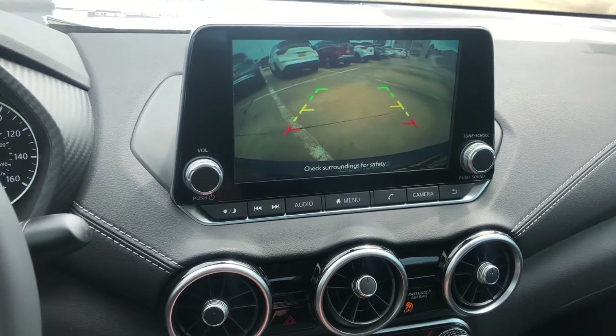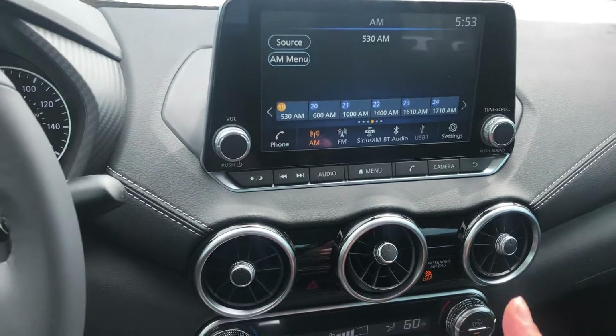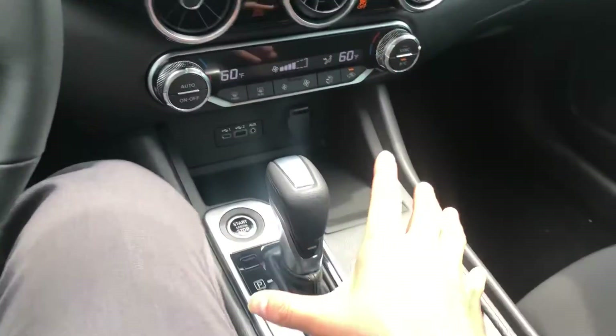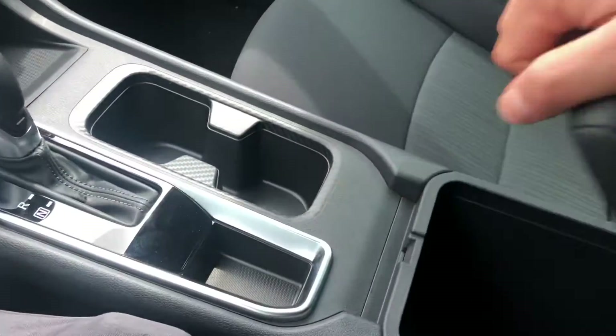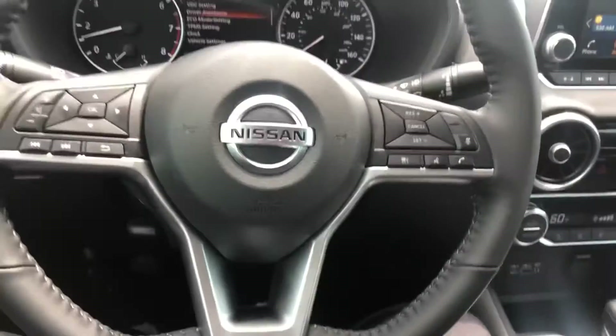Everything is touchscreen, and you also have your backup camera. You have Apple CarPlay and Android CarPlay. You're going to have this nice sleek design right here with a lot of space. If you have any questions, please let me know.